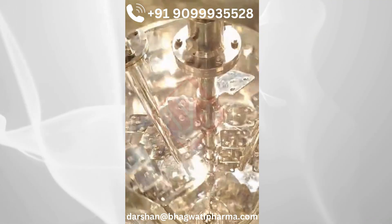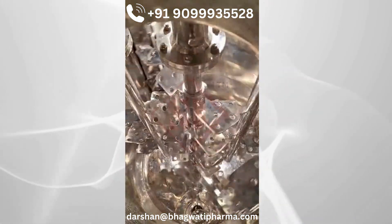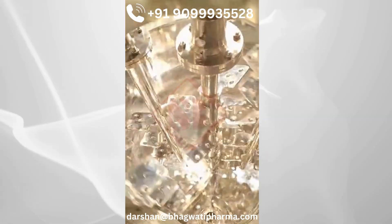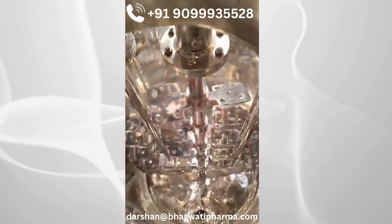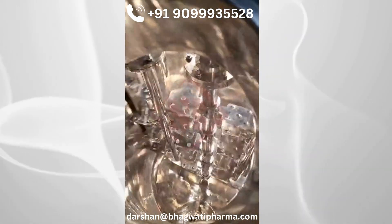The main manufacturing vessel is used for mixing the contents of the water phase vessel and the wax phase vessel at the appropriate temperature, which can be controlled by steam. The Sri Bhagwati homogenizer can reduce the particle size to less than 10 microns.